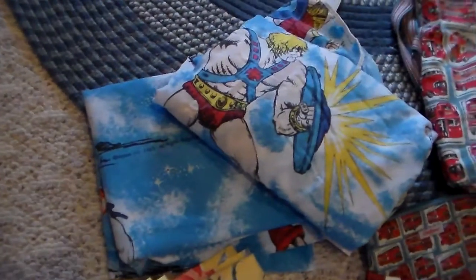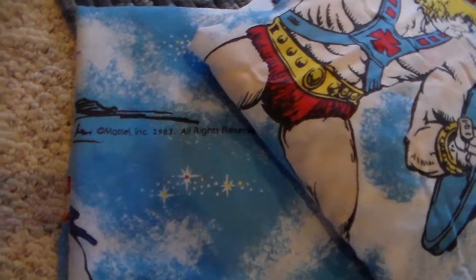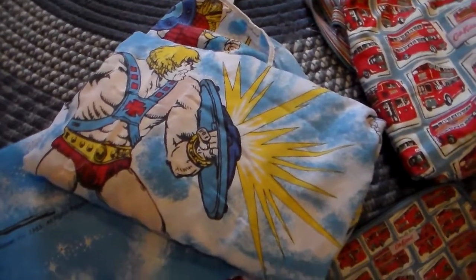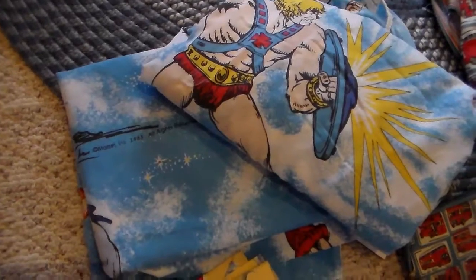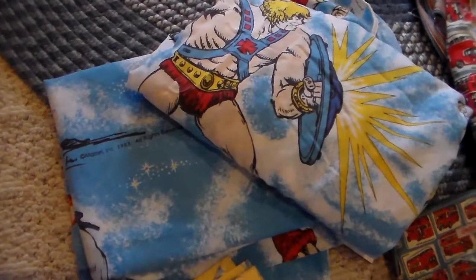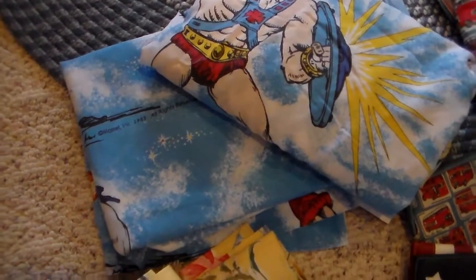I found these bed sheets. I don't know if you can see it, but it says Mattel 1983. I'm not sure of the characters on it, and one sheet is not selling real well on eBay, but I have the fitted and flat, so I'm hoping that that will do better.